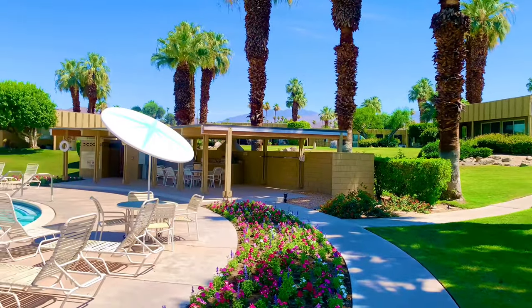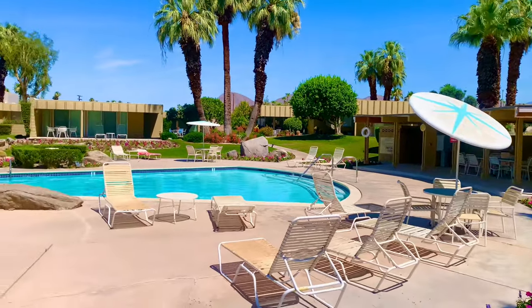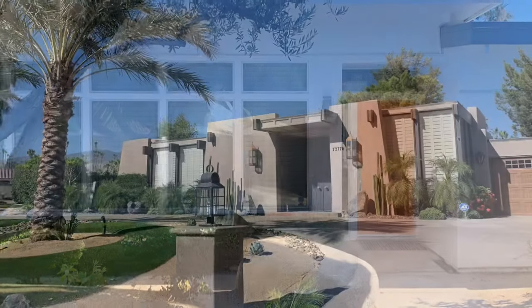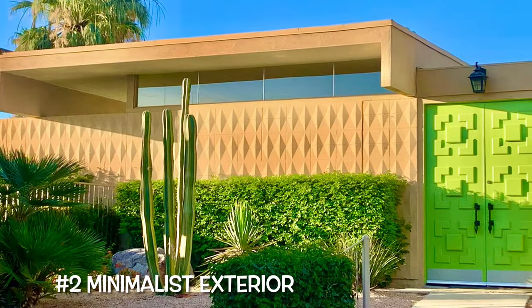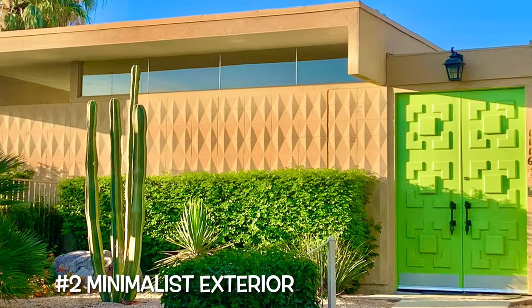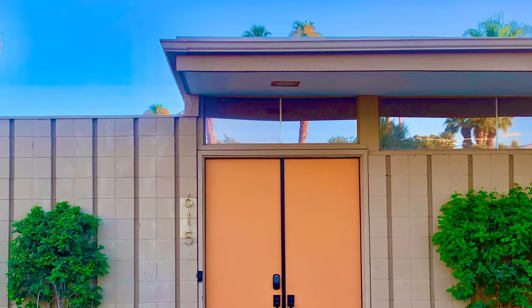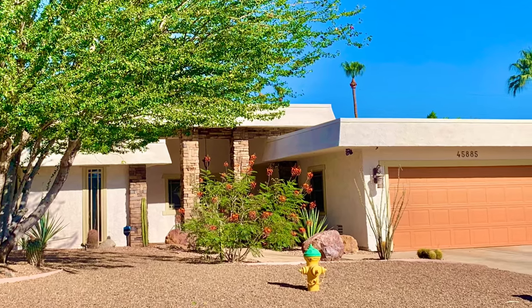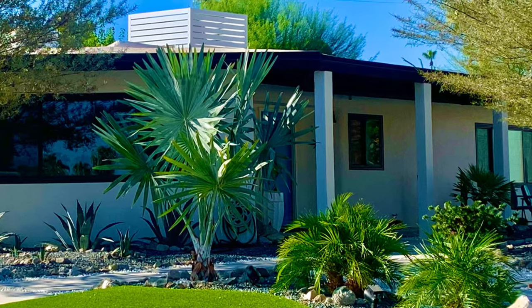There are five basic elements of mid-century modern that you can look for while on your tour. Number 1: oversized windows. Number 2: minimalist exterior design. Many times the exterior looks boxy or utilitarian, usually single-story with an attached garage. During the 50s, the ranch-style mid-century was popular in the desert area as well.